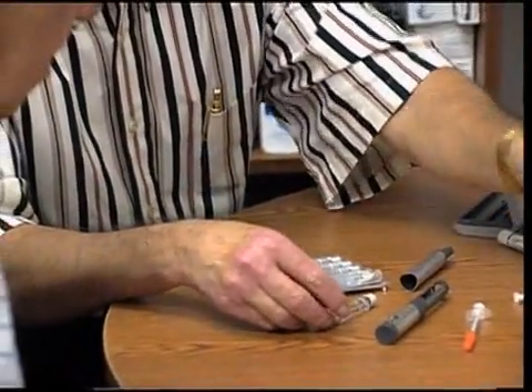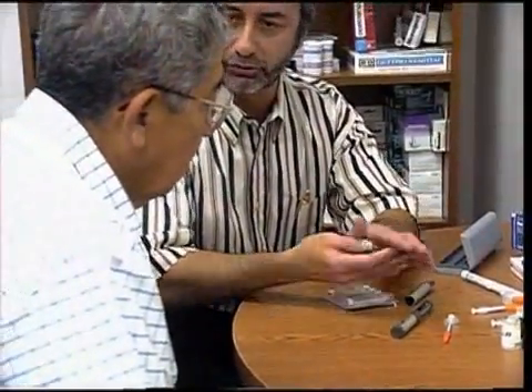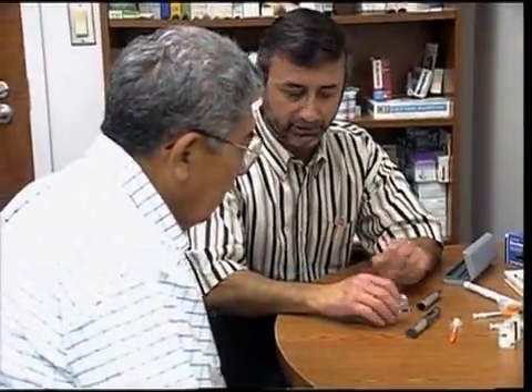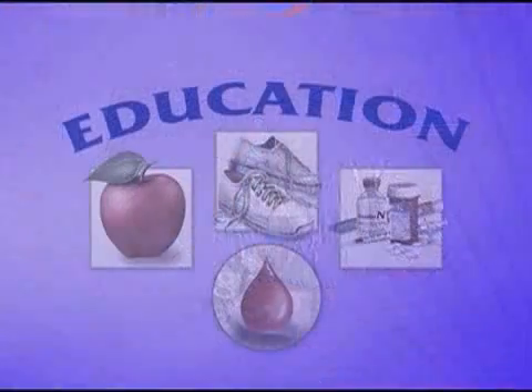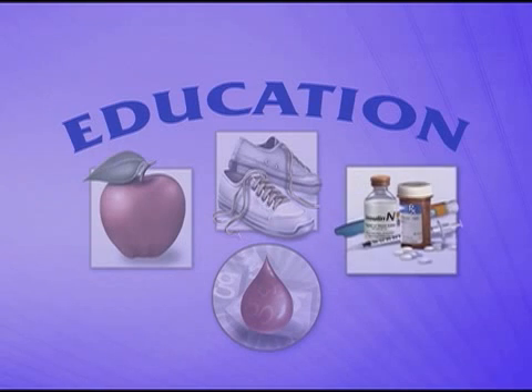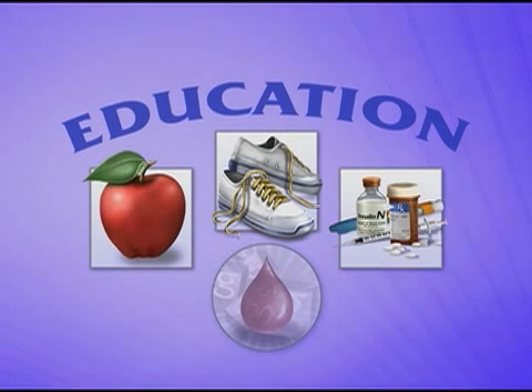Based on your blood glucose results and your eating and living habits, you and your diabetes care team can determine which type of medication is best for you. But remember, even if you take medication, you still need to make healthy food choices, increase your physical activity, and check your blood glucose to see how well your management plan is working for you.